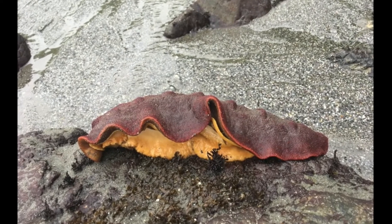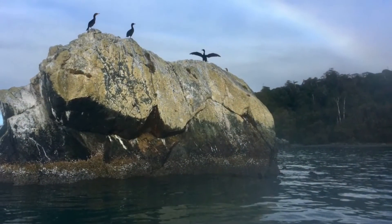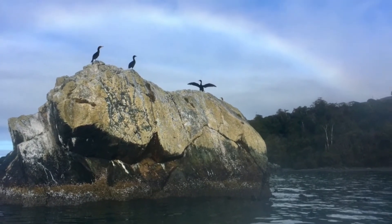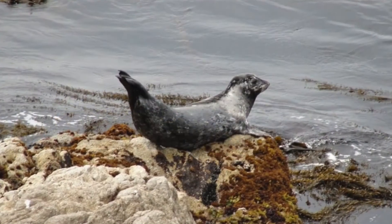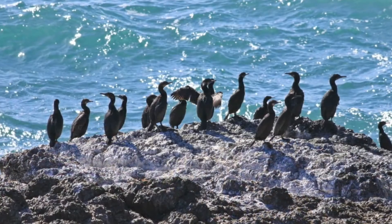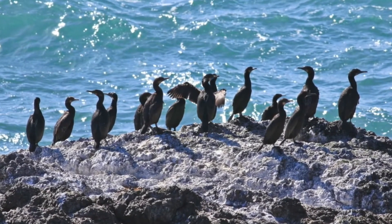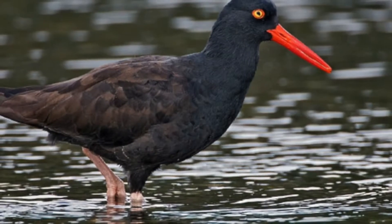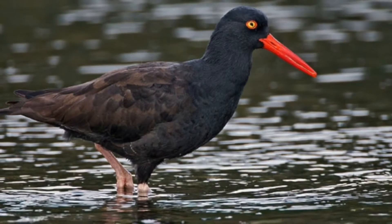Wandering among the rocks, keen-eyed human visitors may see a gumboot chiton grazing on algae, or baby sea stars tucked in the cracks of their craggy homes. The diversity of the ocean food web extends beyond the water to the seabirds in the sky and the marine mammals who may be resting on nearby rocks — it even extends to you. Seabirds like Brandt's cormorants might be drying their wings after foraging for fish in the waves. Listen for the shrill cry of a black oystercatcher as it calls to its mate and probes the rocks for a meal.